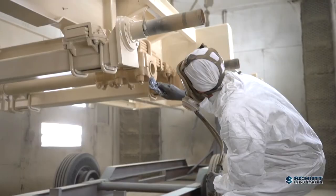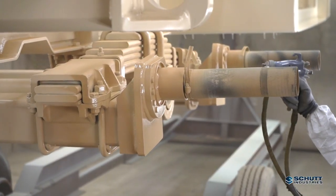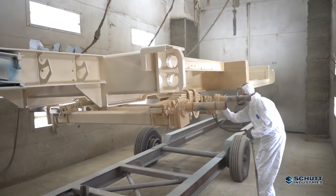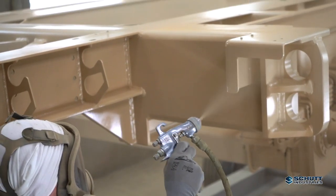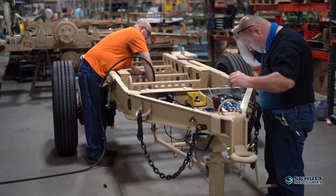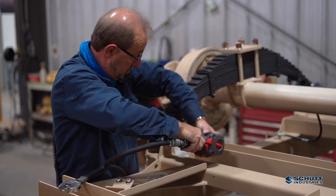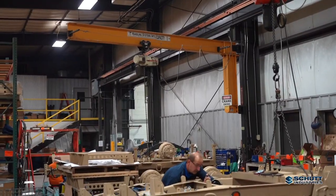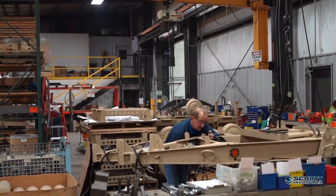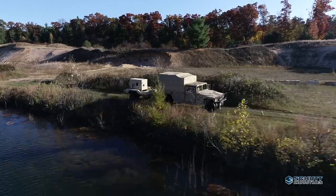Shutt Industries specializes in military trailers and shelter systems for the U.S. Department of Defense, supplying the four largest military branches and clients worldwide. Our history of engineering high-quality, sophisticated solutions for the most demanding military implementation has earned Shutt a prestigious reputation as a go-to source for its proven world-class products.